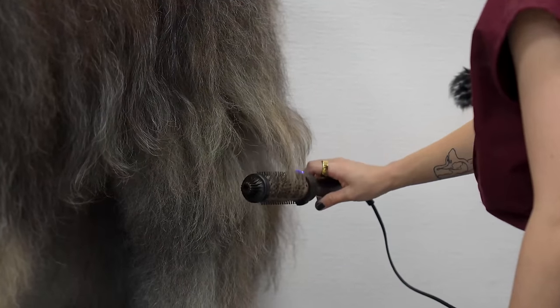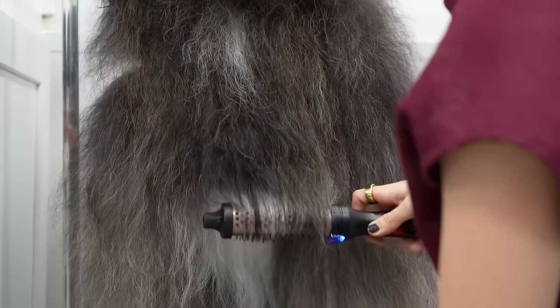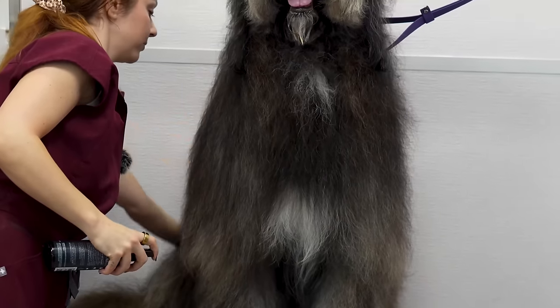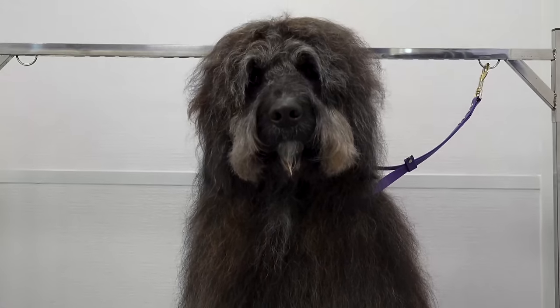I treated him to a fabulous blowout. This gorgeous specimen is all finished. I sprayed him down in blueberry bubblegum cologne, and naturally I needed to show you all how spectacular his coat blows in the wind.